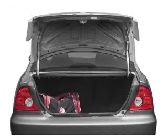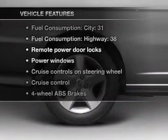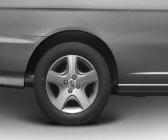Brake safely with the anti-lock braking system. The sunroof lets fresh air in. Plus, enjoy these notable features that are included in this vehicle: air conditioning,